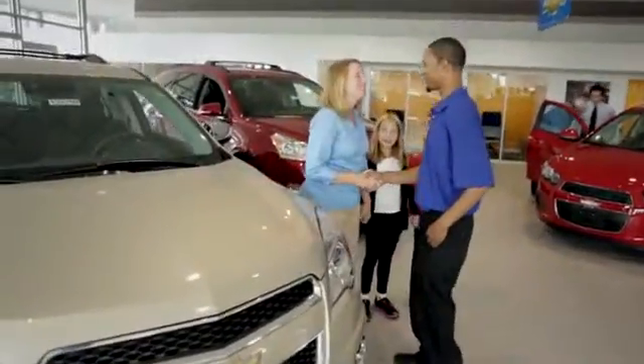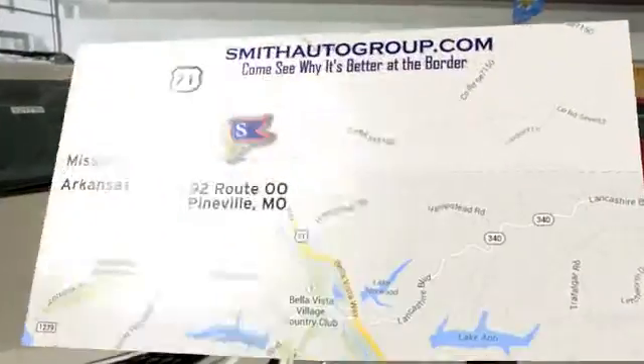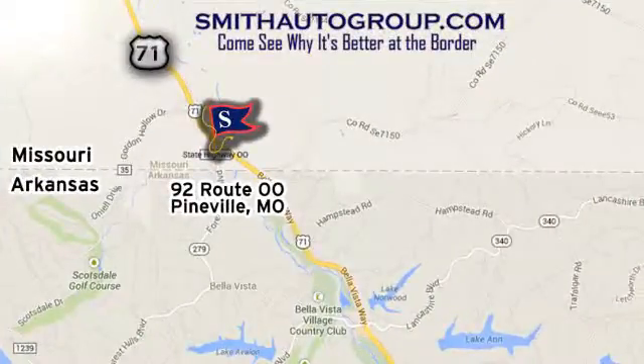Come see why it's better at the border. We are conveniently located at 92 Route OO in Pineville, Missouri, online at smithautogroup.com.